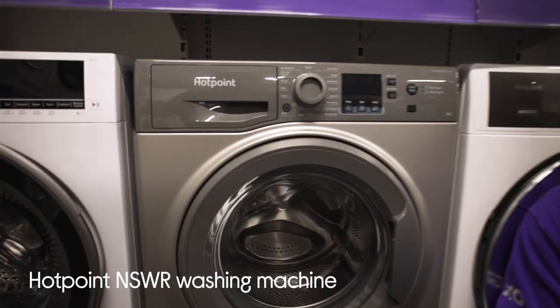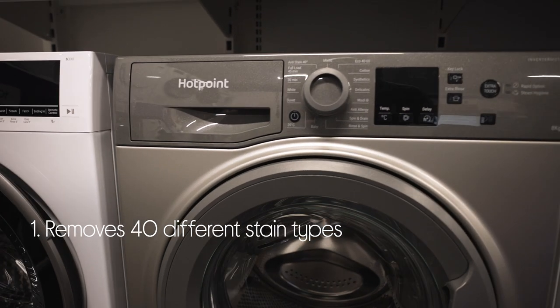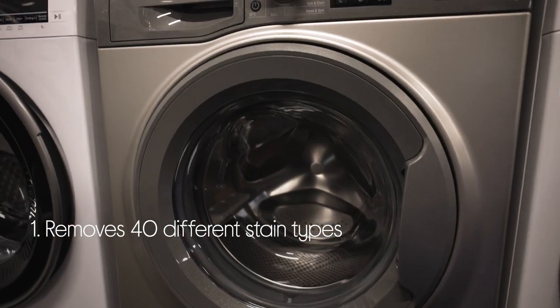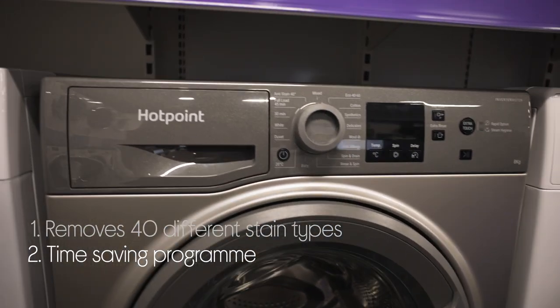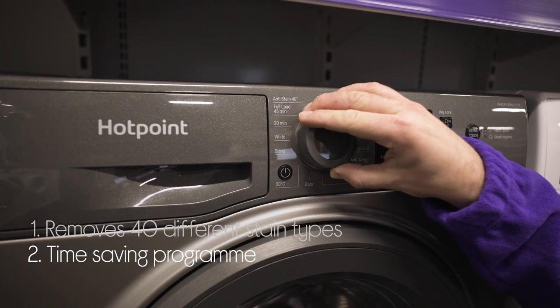Let's take a look around this Hotpoint washing machine. It saves you from having to worry about stains — it's able to get rid of 40 different types of common stains without any pre-treating. It also helps you save time without losing anything from the performance, with the option to wash a full load of laundry in 45 minutes.